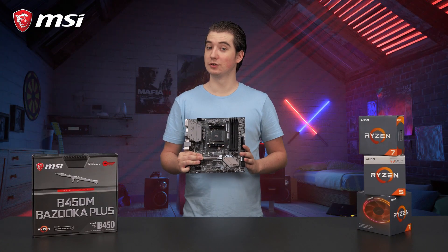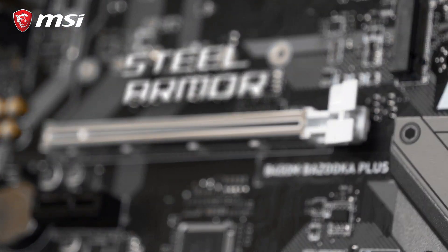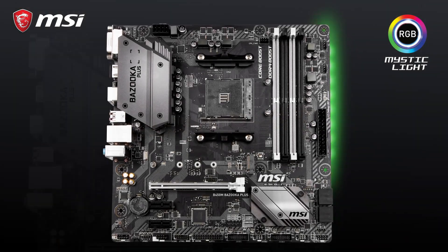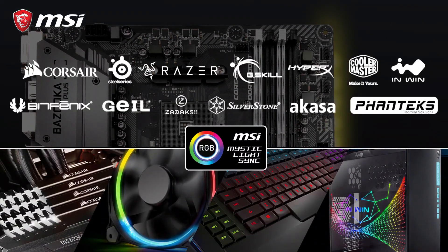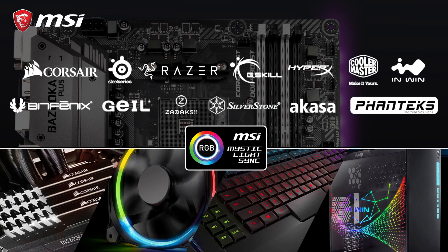The B450M Bazooka Plus features military style aesthetics and PCI Express steel armor, so it can handle the largest and heaviest graphics cards on the market. This motherboard is equipped with RGB lighting, offering millions of colors to choose from. It is also possible to connect additional RGB components, to control and synchronize them through the Mystic Light app, and make your rig an absolute eye-catcher.